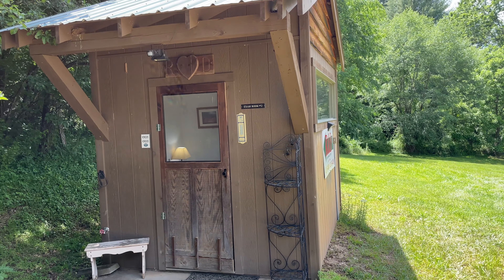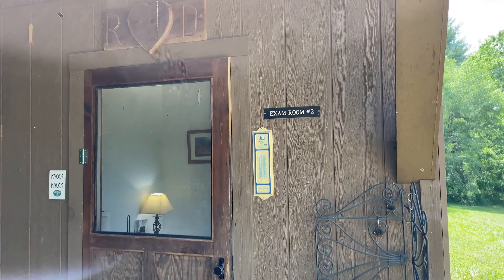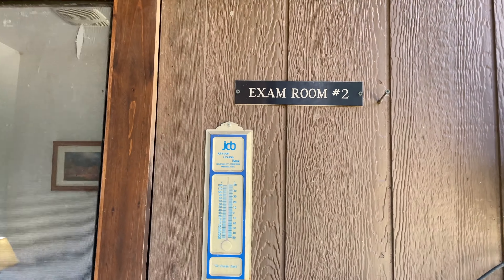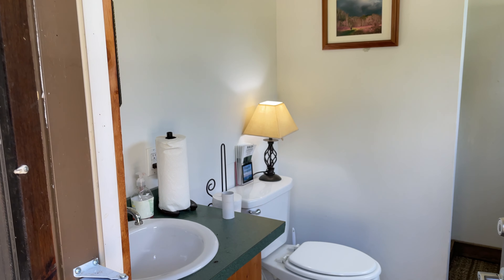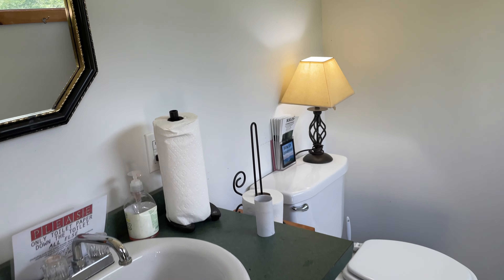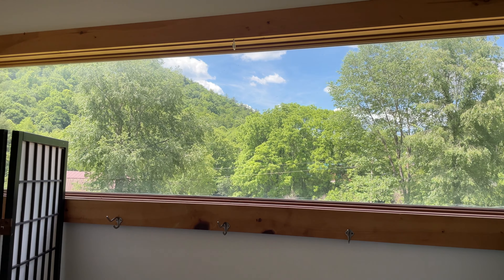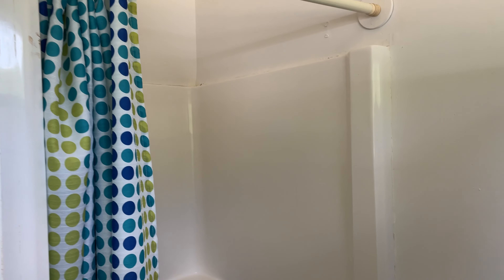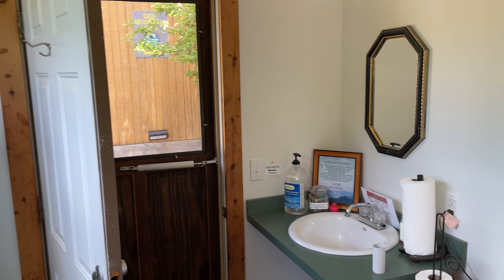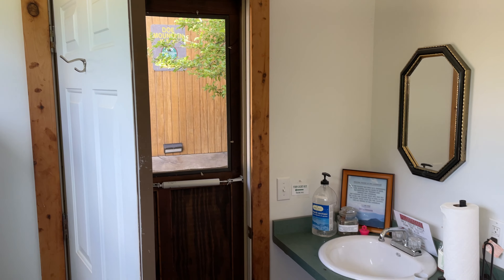This is probably the nicest campground bathhouse you'll ever see in your life. You can tell the retired hospital connection — exam room two! But this place is amazing. You get transformed; it's like being in a little bed and breakfast from your campground. Beautiful view while you're taking care of your business, and awesome clean showers. When you're camping, having a nice clean bathroom with a shower helps out quite a bit.